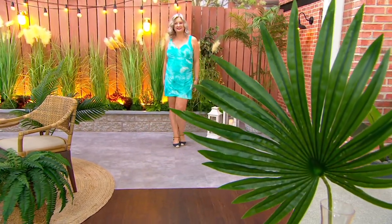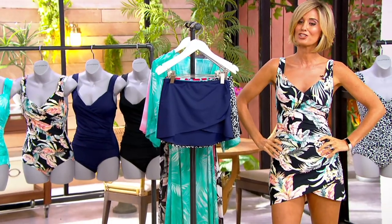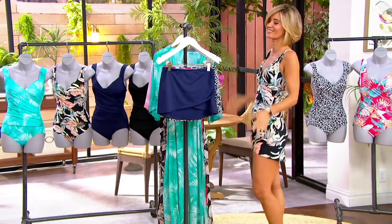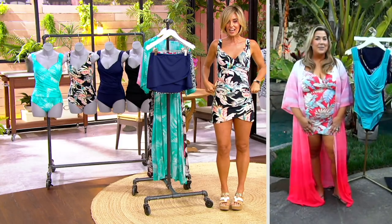So you put a towel around you or something like that? Or how about you just pull on the matching skirt? It's just so cute. Did you see how this cover-up skirt changes the dynamic of that suit?